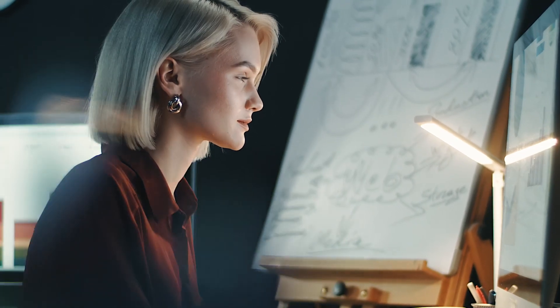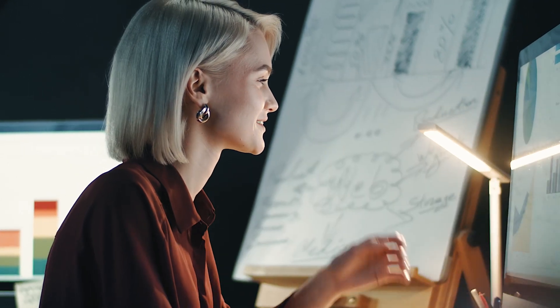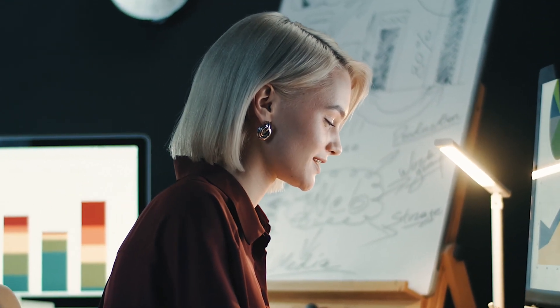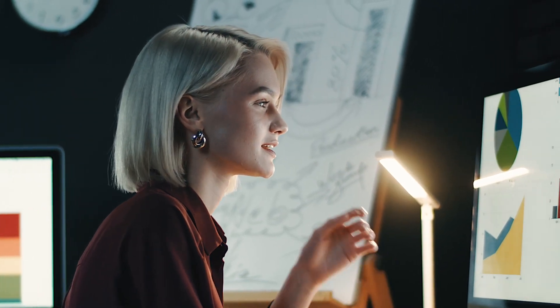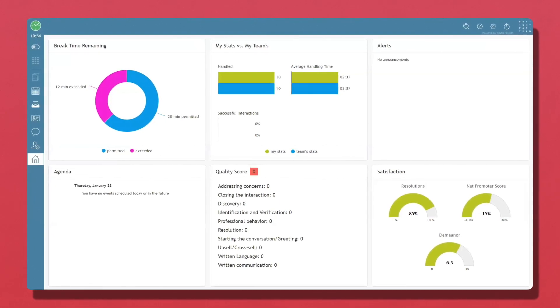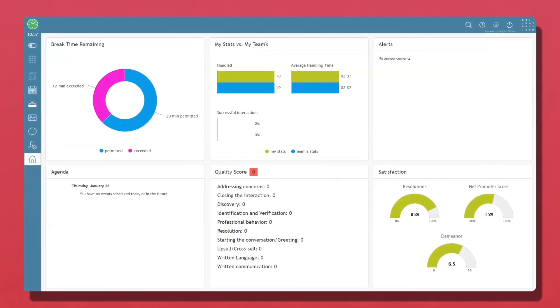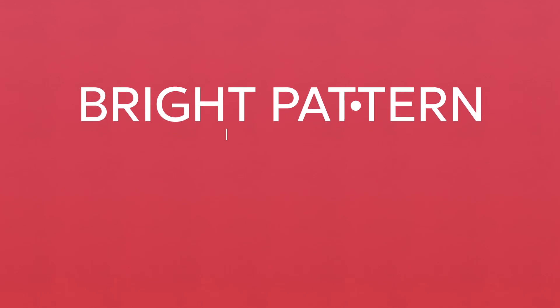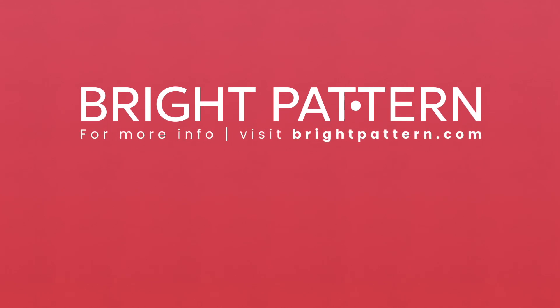Shelby can now see her service management operations in a whole new light with Bright Pattern's integration with Avanti. Bright Pattern unifies reporting across all channels into one dashboard, giving a complete picture of service management operations. Shelby can easily access stats like the number of password resets, amount of outages, incidents by functional area, service requests by channel and organization, and more. Their ROI and customer satisfaction has never been higher. Bright Pattern coupled with the Avanti service management solution is a winning combination.